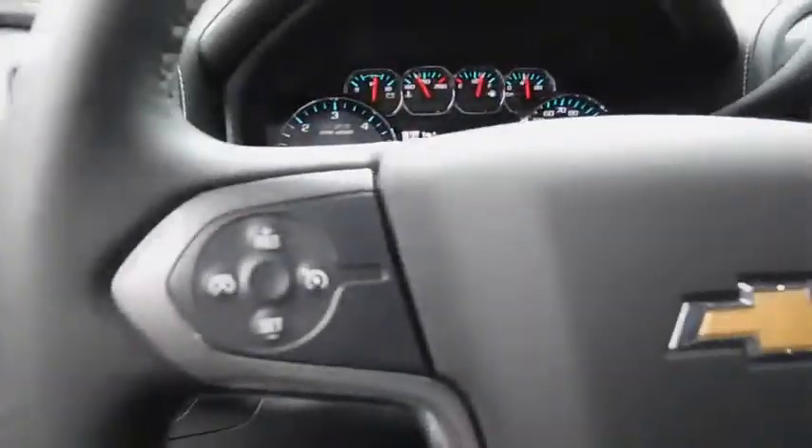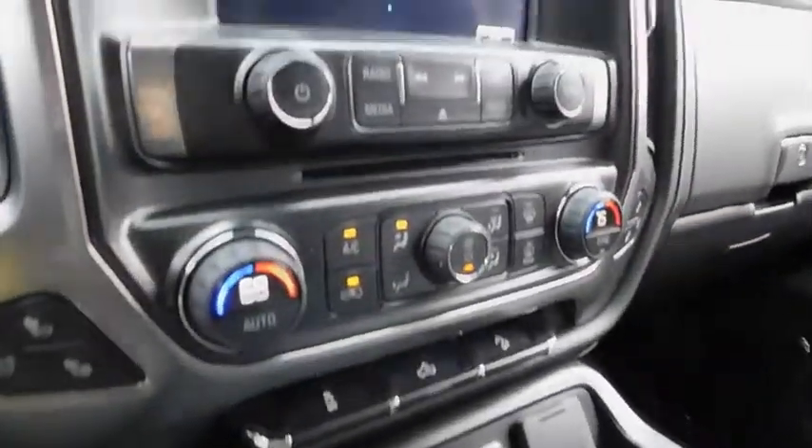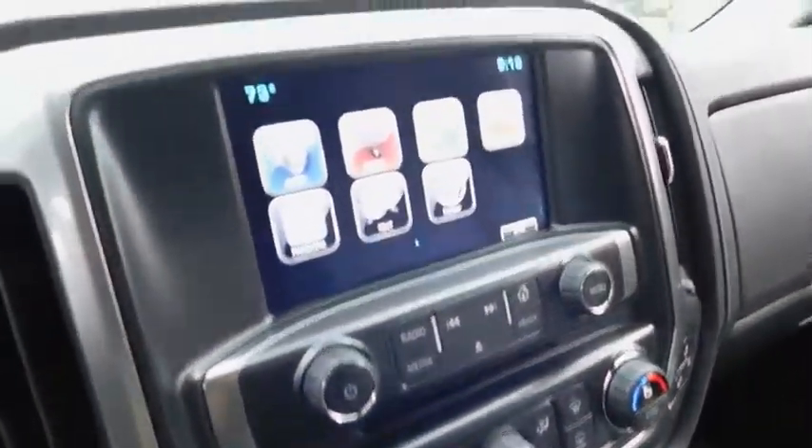Front floor mats, four-wheel disc brakes, aluminum wheels, ABS four-wheel, universal garage door opener, rear defrost, AM-FM stereo radio, MP3 player, passenger airbag.